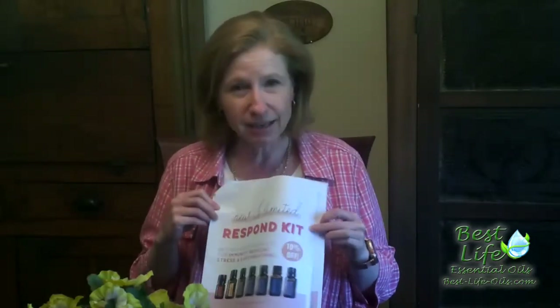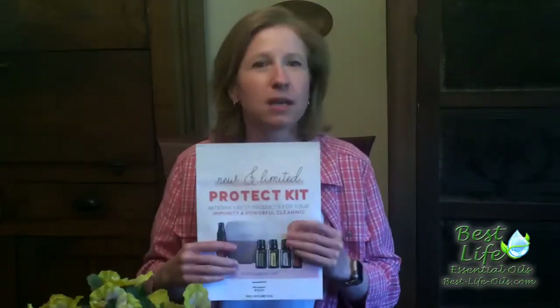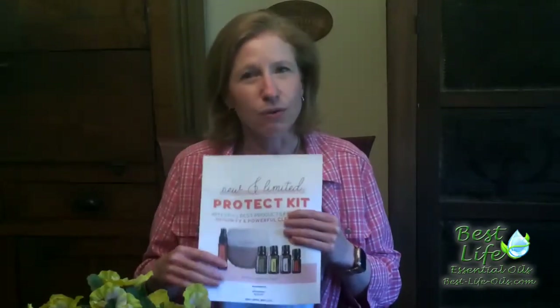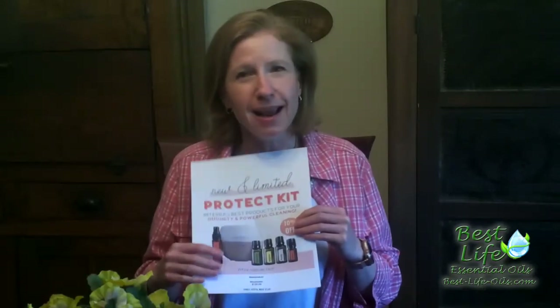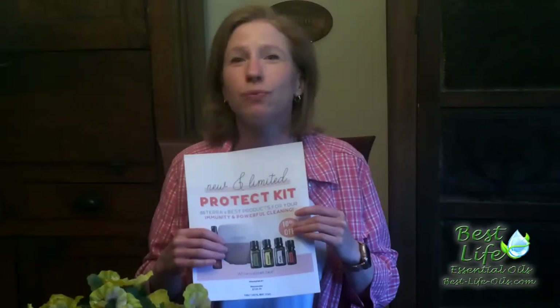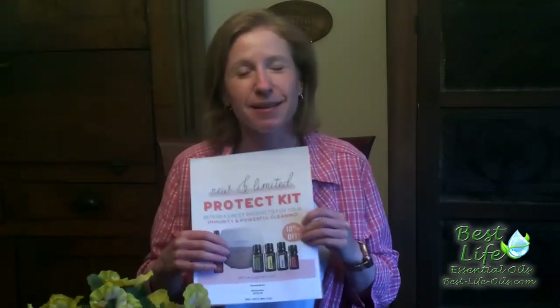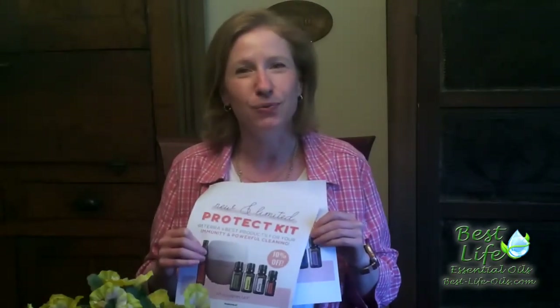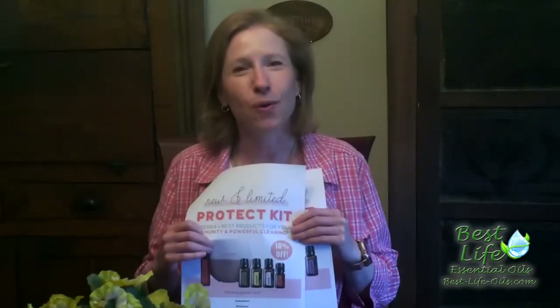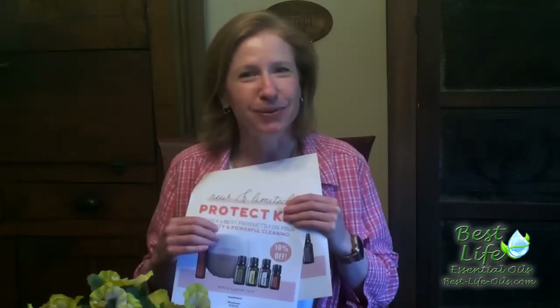I'm going to have links for both of these kits in with this post. Depending on the social media platform, it may have to go in the comments underneath the post — so just look for that, and they'll go right into your shopping cart. Things have been selling out really quickly in doTERRA world, so please grab yours today before these two sell out as well. Have a wonderful day — go ahead and grab it, and I'll talk to you real soon. Bye!